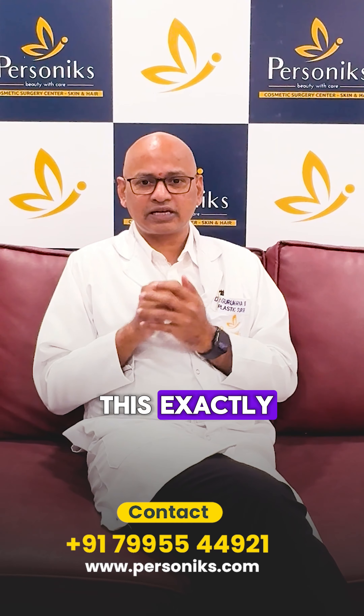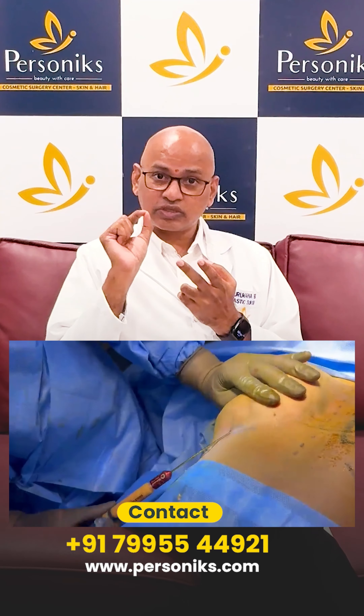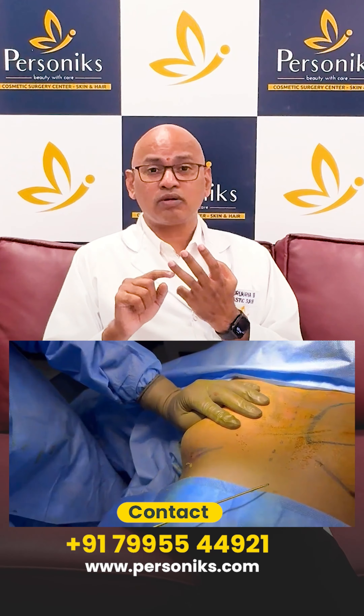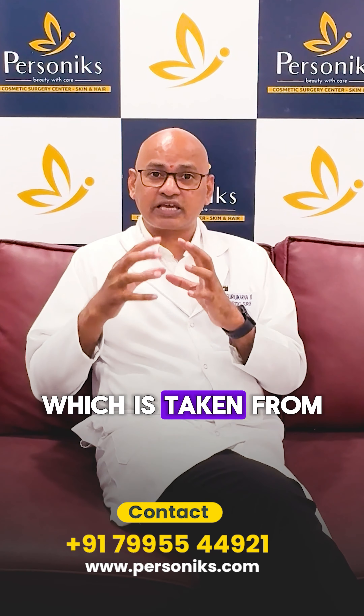The major advantage of this procedure is that there are no cuts — it is done through small injections using your own body fat, which is taken from other parts of the body.